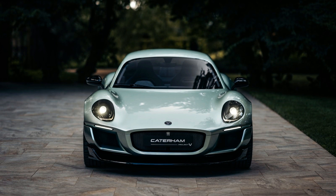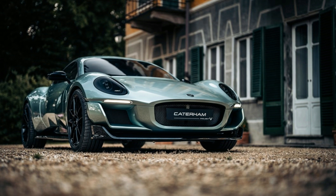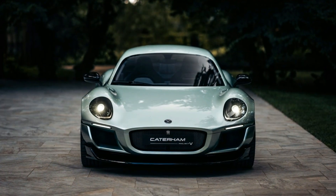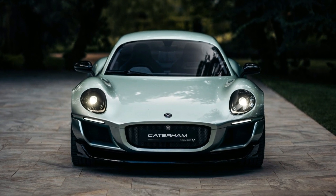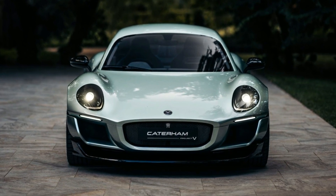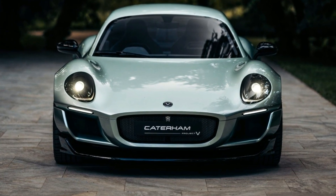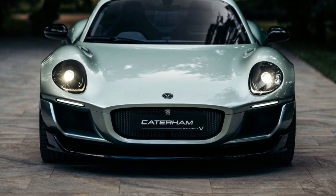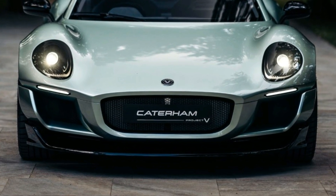Below the headlights are the short, thin LED daytime running lights. Caterham has done a great job of blacking out the headlight housings, and when the headlights are off, it really looks like the lights are completely tinted. In between the lights is the Project V logo — a circular badge with Caterham written on top, Project below that, and a large V in the center. The grille looks like a stretched-out version of the 7's grille, and I'm really glad they didn't leave it as just blank sheet metal. Two large air curtains straddle the grille, and there's a large gloss black front splitter as well.